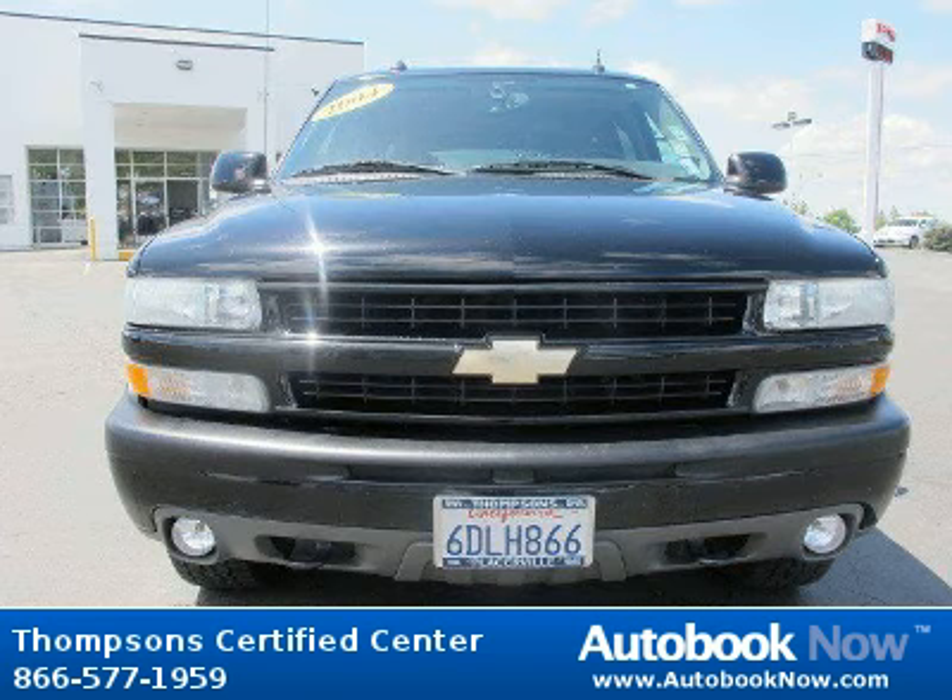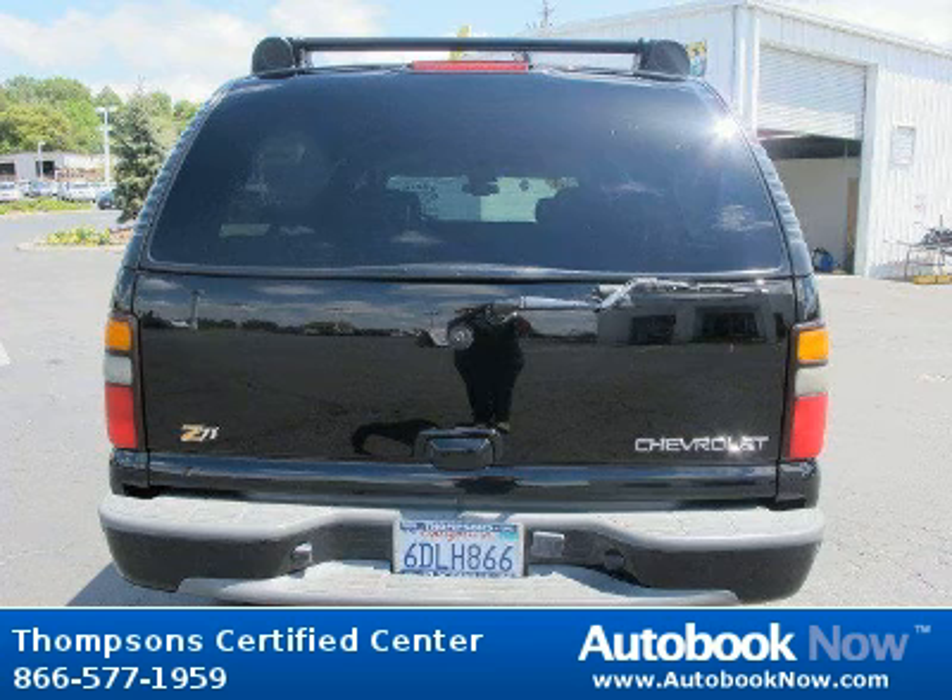This 2004 Chevrolet Suburban is available at Thompson Certified Center in Cameron Park, California.